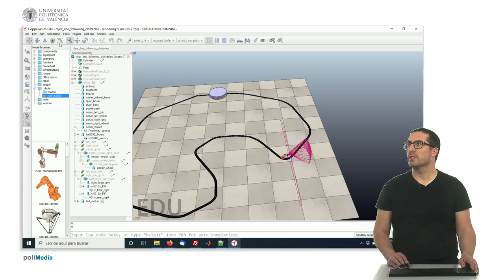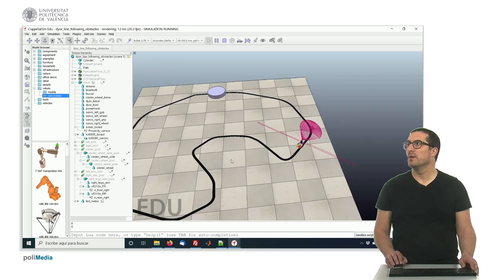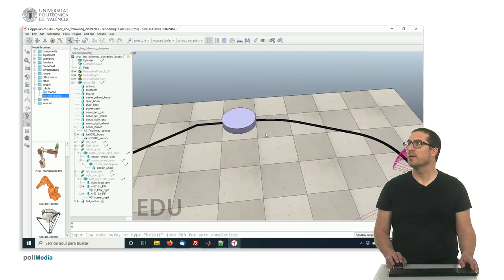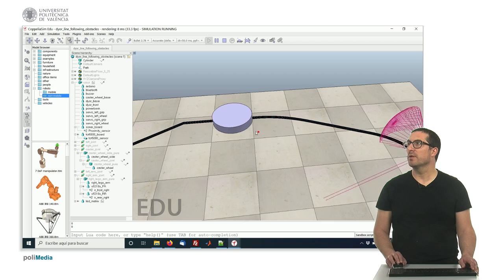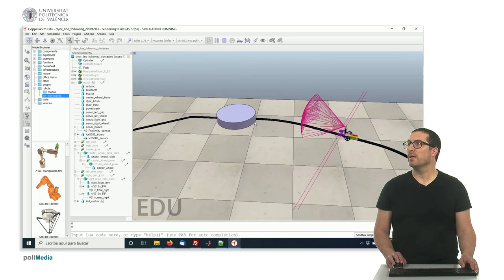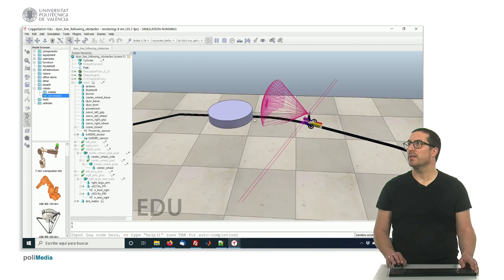As you can see, the robot is tracking the line, and whenever there's an obstacle right in front of the line, it will be detected and the robot will stop.